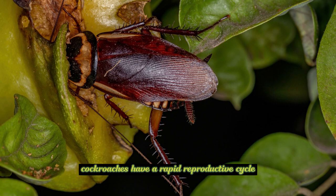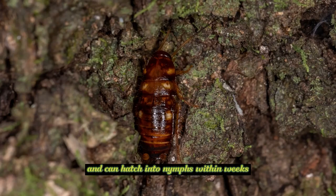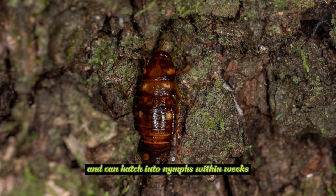Reproduction: Cockroaches have a rapid reproductive cycle. Females produce egg cases called oothecae, which contain multiple eggs. These oothecae are often deposited in hidden areas and can hatch into nymphs within weeks.